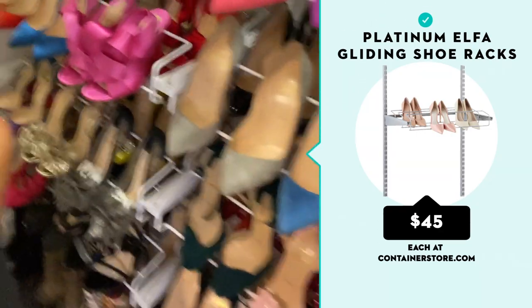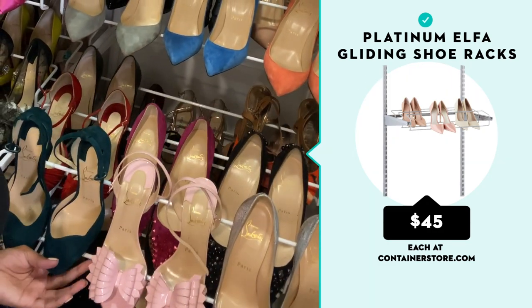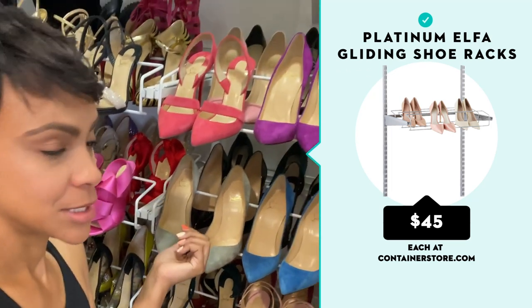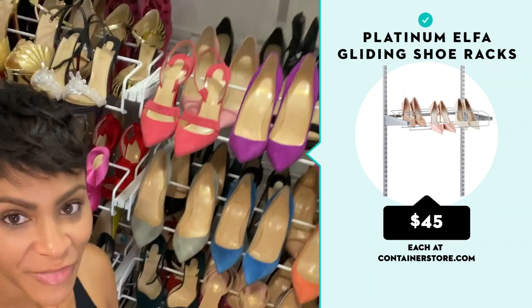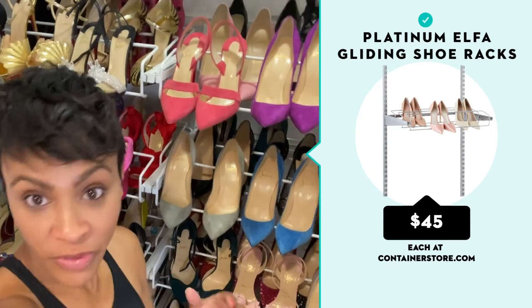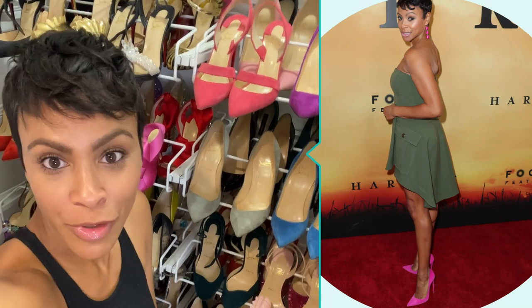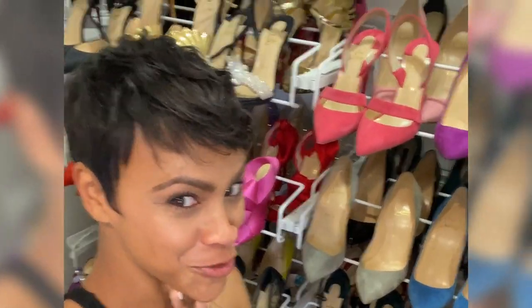I come in here and I can easily see which shoe I want. If I can't, I just pull the rack out. I'm really obsessed with this whole setup. You can go to the Container Store and they have it all there for you. My obsession with Christian Louboutin shoes — I can't even apologize, they're works of art. I personally think the shoe makes the outfit. You can throw on jeans and a t-shirt and throw on one of these fabulous heels and be elevated to a whole new level. This is why I turned my guest room closet into a shoe shrine.